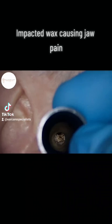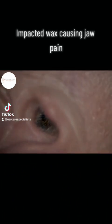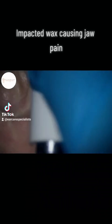They actually had symptoms of jaw pain, neck pain, and earache. So the wax was well and truly stuck in their ear.